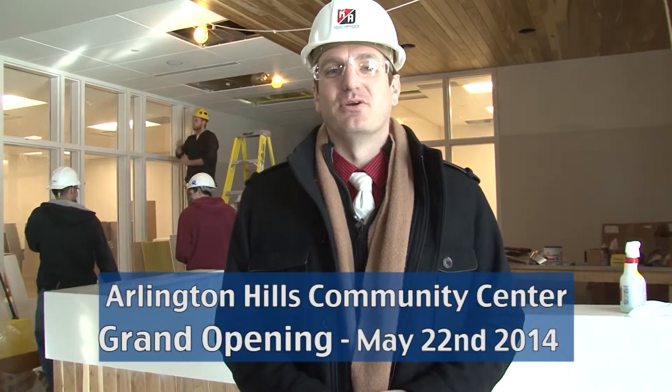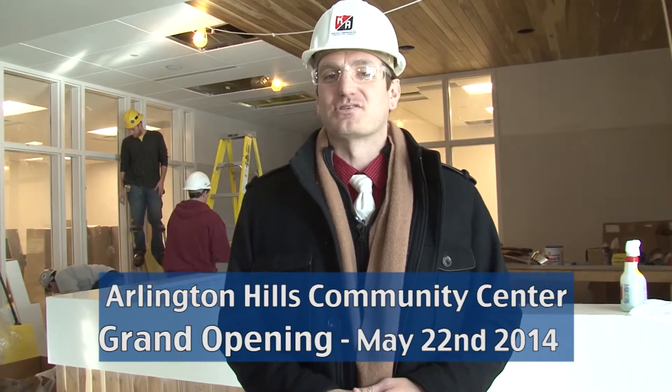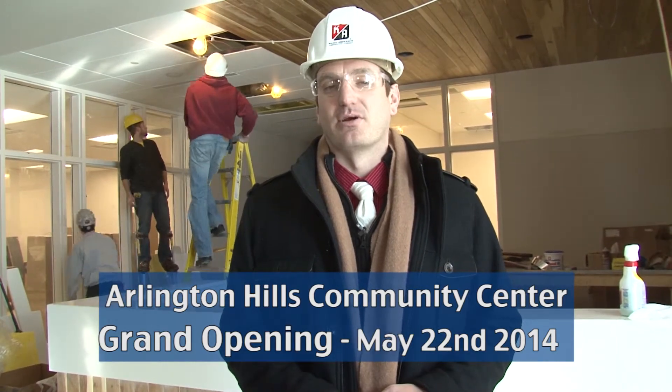Hi everyone, we're here again at the Payne Maryland project at the corner of Payne and Maryland Avenue on St. Paul's East Side, and we're now inside the building. It's been a few months since we last talked to you. We have a new name: it's the Arlington Hills Community Center, and today we'll get an insider's look at what the community will see in just a few short months with the grand opening on May 4th here at the facility.